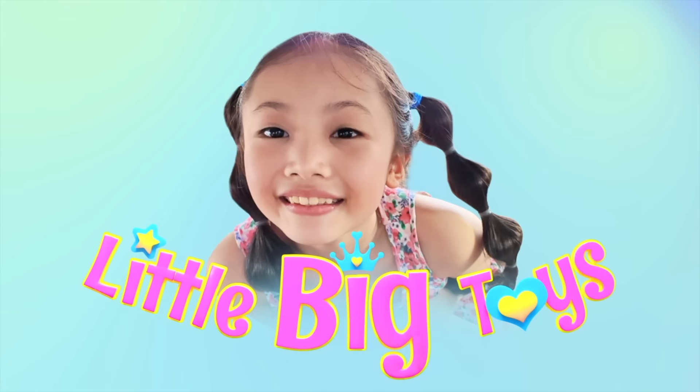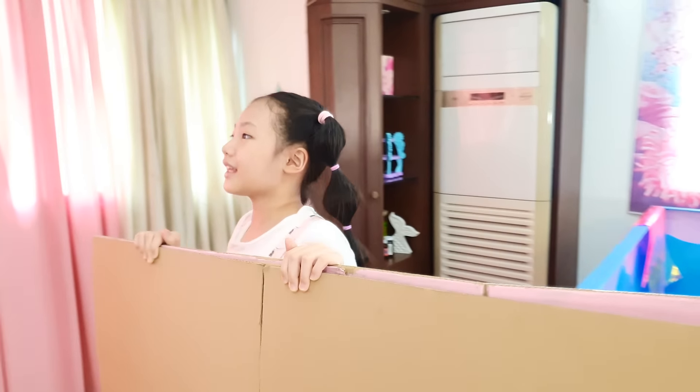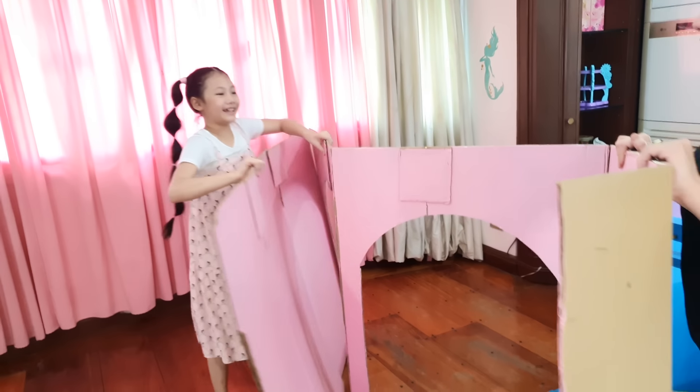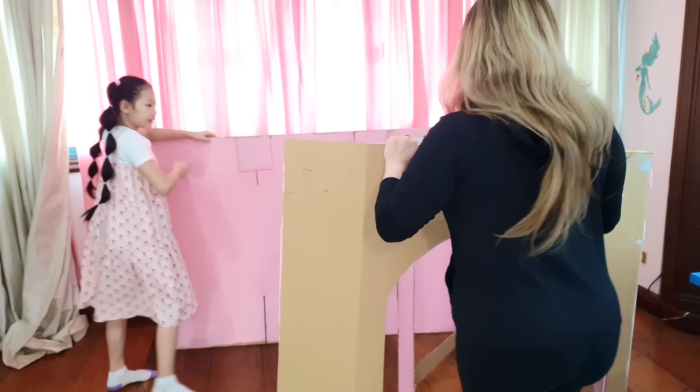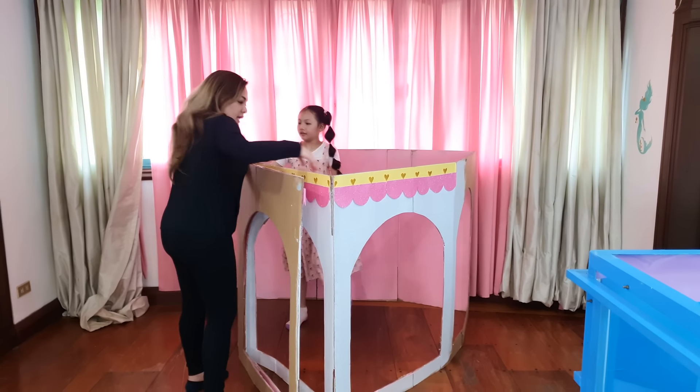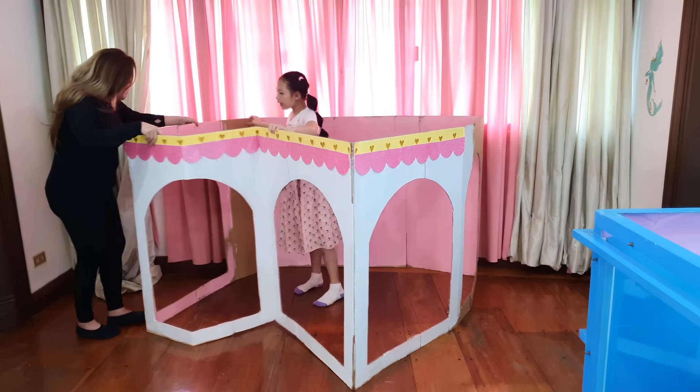Welcome to Little Big Toys! It's a good thing mommy keeps this castle boxed for it! I'm very excited! Yeah, what is it? This is the first time I'm seeing this castle! Wow! And it's... Did you guys make this?